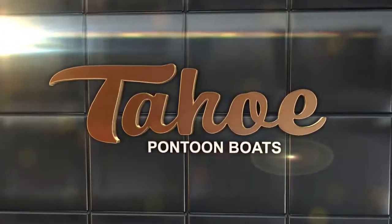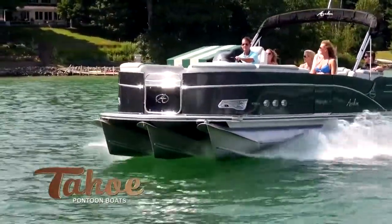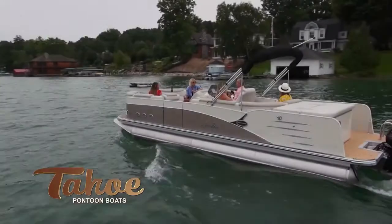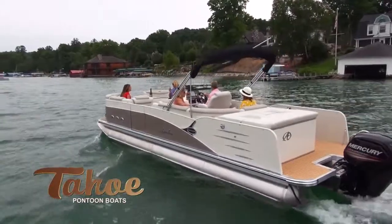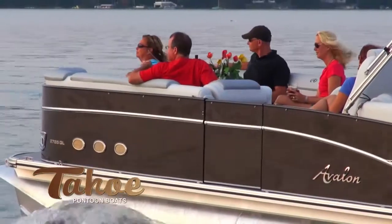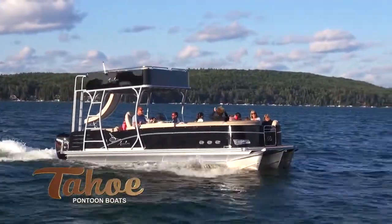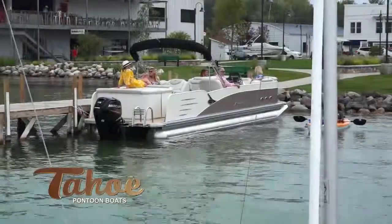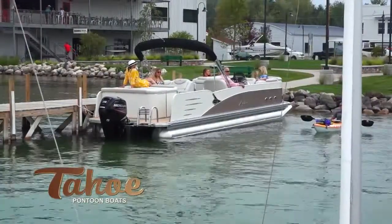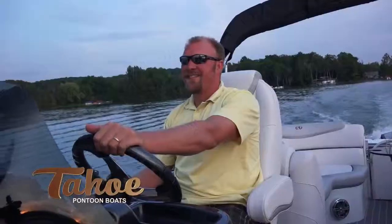Tahoe Sierra is a legendary luxury pontoon boat that provides its owner a distinct pride of ownership. Sierra is the only boat in its class to feature Tahoe's exclusive ATI Deco One seamless automotive-style walls made of solid aluminum and sealed with Evolution high-gloss marine color coating. Features also include built-in LED accent dock lights and SST front and rear entry gates.